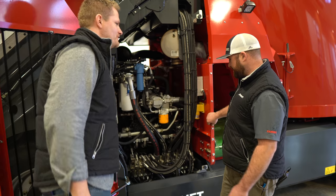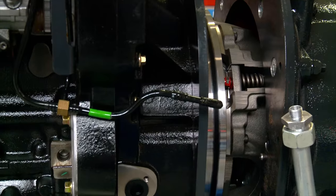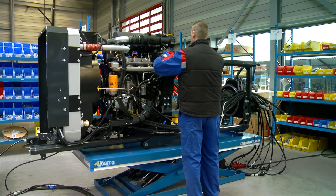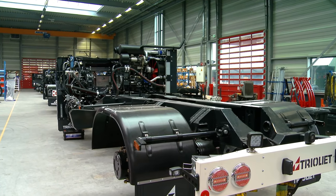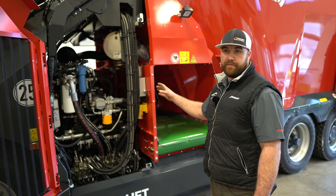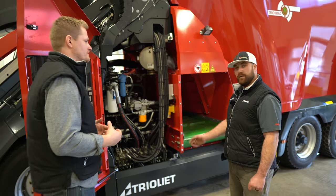That looks like a JCB filter — why would they have a JCB filter on this? Funny you mention that, Mike — providing proven quality components and long life cycles. The 2400 size mixer comes with an FTP engine: six-cylinder, inline, common rail, 260 horsepower at the crank. Triolet utilized that engine so you have no DPF filter. You have to use AdBlue and SCR, but all emissions are met without a DPF filter. Good news — you don't have to stop and do that annoying regen. No regen is necessary.